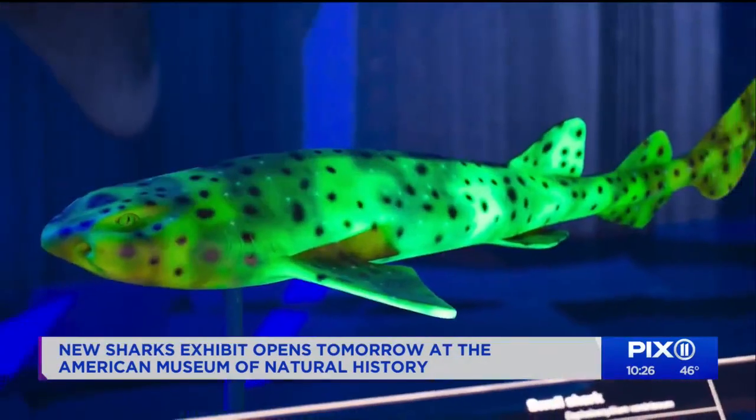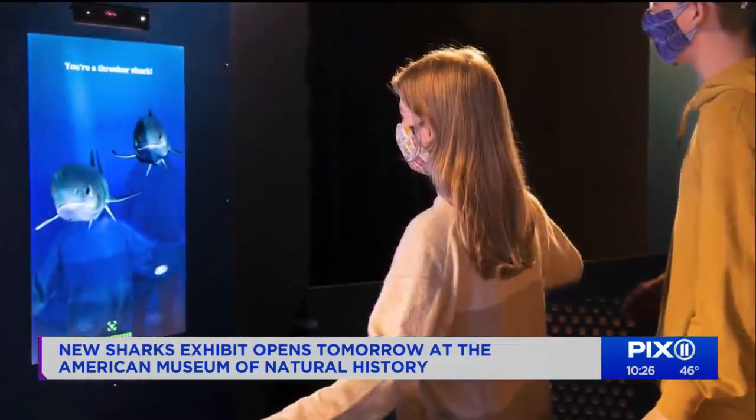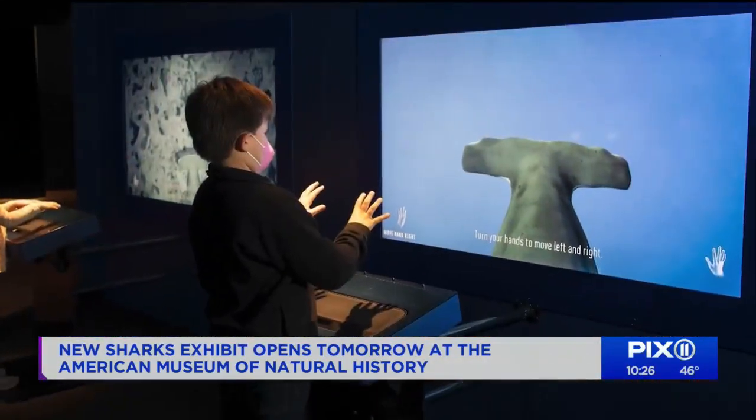See sharks of all shapes and sizes, fossils from the permanent collection, and interactive exhibits. No swimming required.